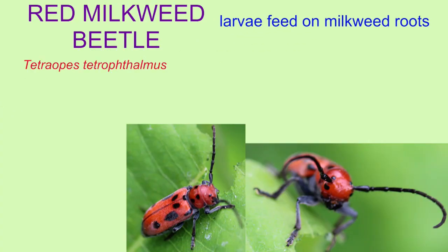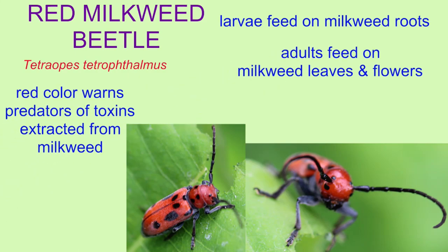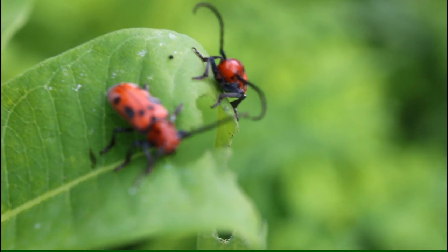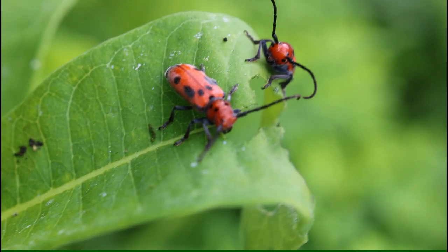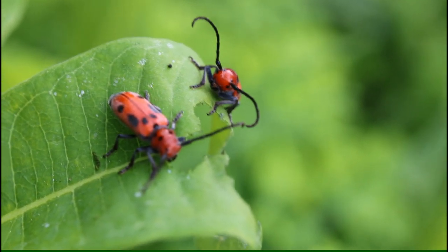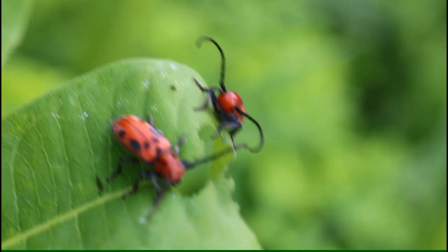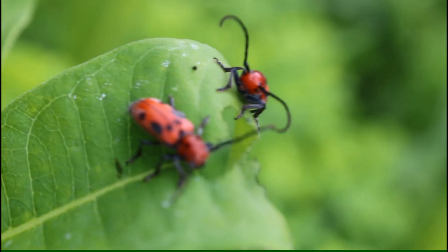Note the small milkweed beetle also feeds on milkweed plants and is also brightly colored for the same reason. It incorporates milkweed toxins into its body, and its bright coloration allows predators to learn to associate the color with an insect to avoid and not eat in the future.